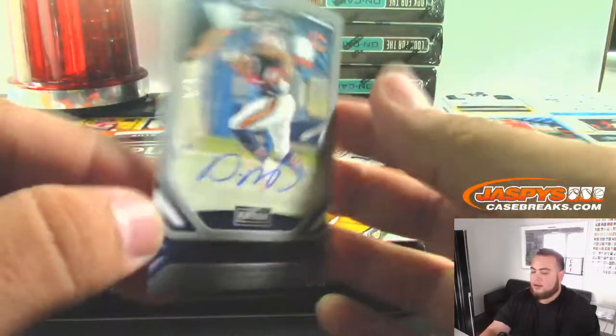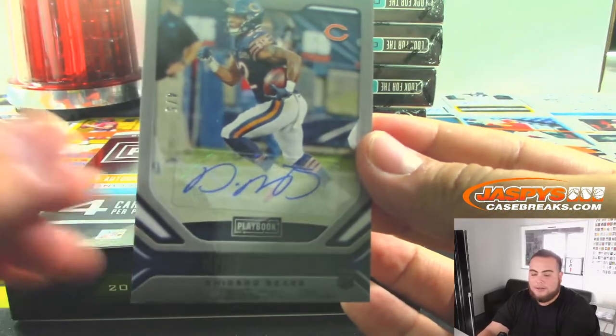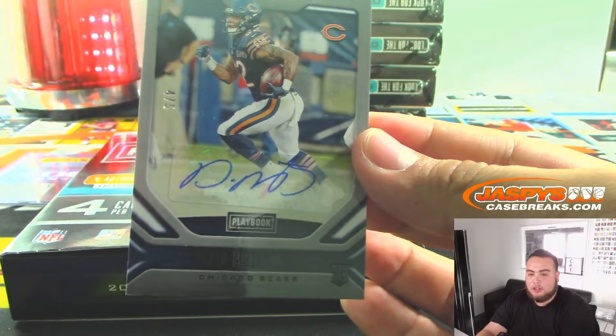David Montgomery autograph, and it's 4 out of 5 for the Bears. Nice. Joe with that one.